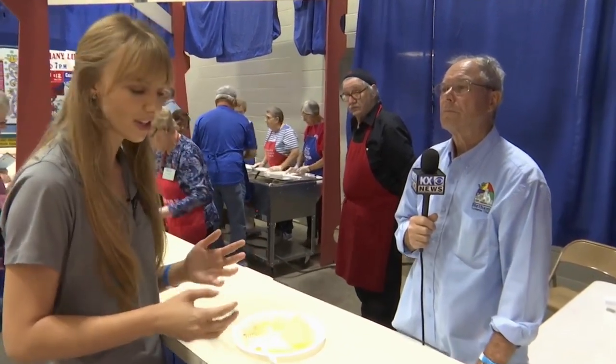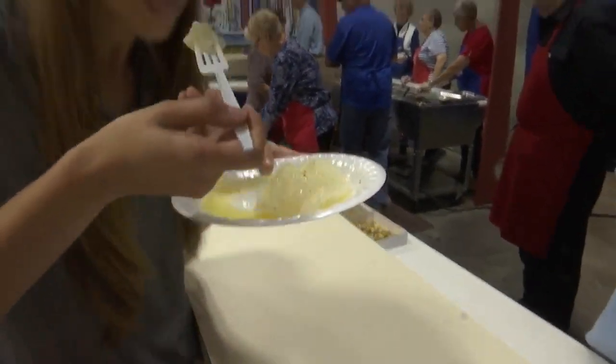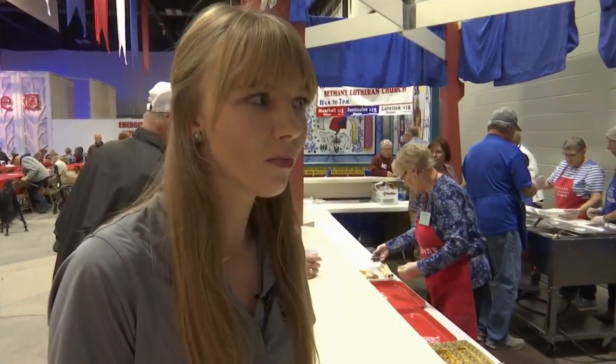I'm going to try Lutefisk for the first time — see how it goes. You said butter makes everything better? The butter is the traditional condiment. It's good. It's good.